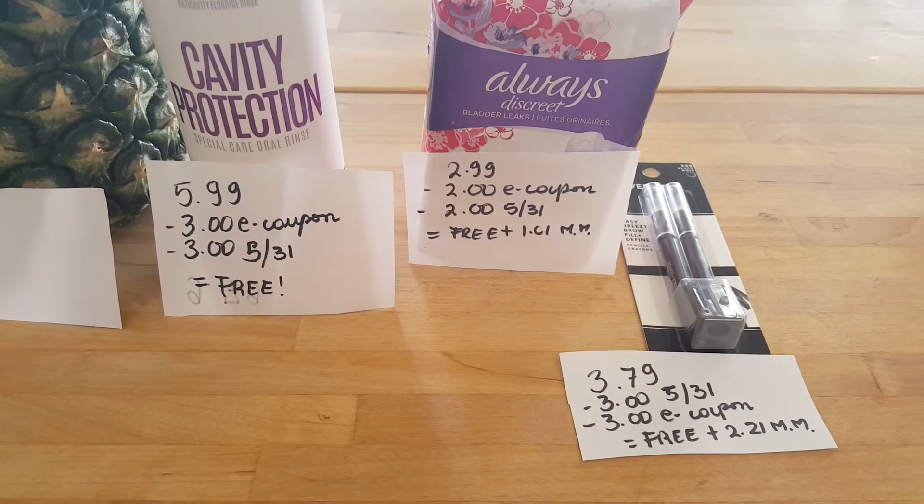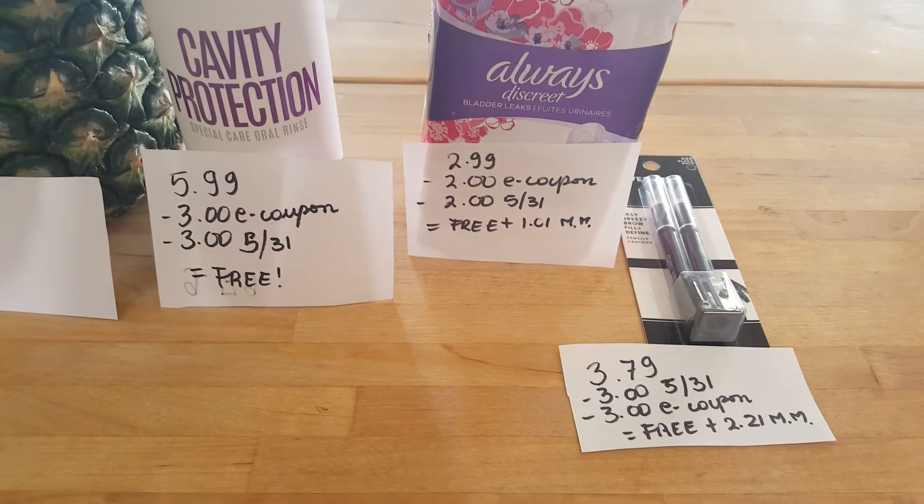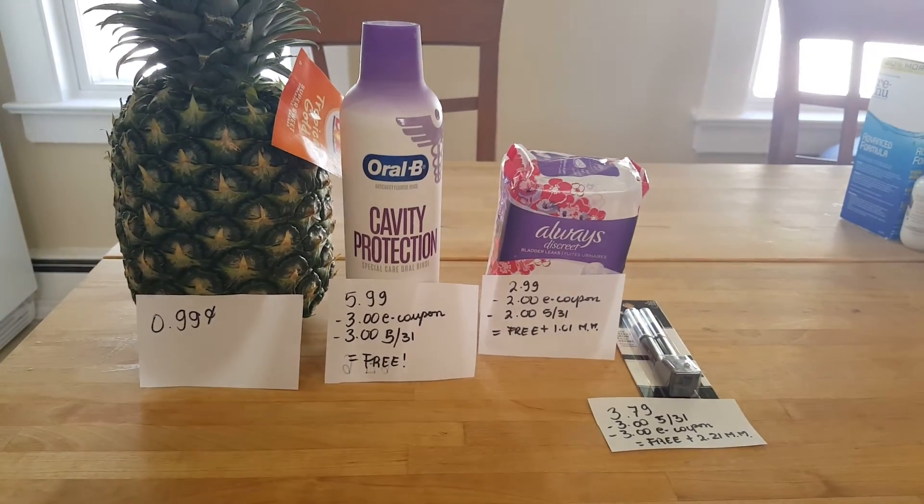Eyebrow pencils are $3.79. We have a $3 coupon in today's insert, or they are also available at printoutcoupons.com if you don't have that insert. There's also a $3 e-coupon, so it's a freebie and it gives you an overage of $2.21. Those are all the deals I have at Stop & Shop.